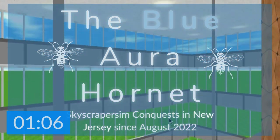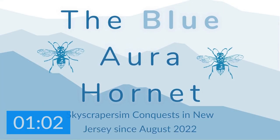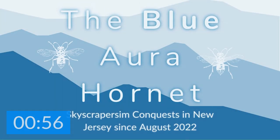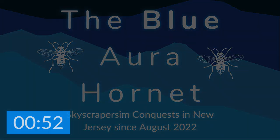Hey, welcome aboard another virtual skyscraper sim production by the Blue Aura Hornet. I'm James and I will be the manager overseeing this production. Abdul, my assistant narrator, will be in charge of narrating this production. Sit back, grab a popcorn and a soda, and enjoy.